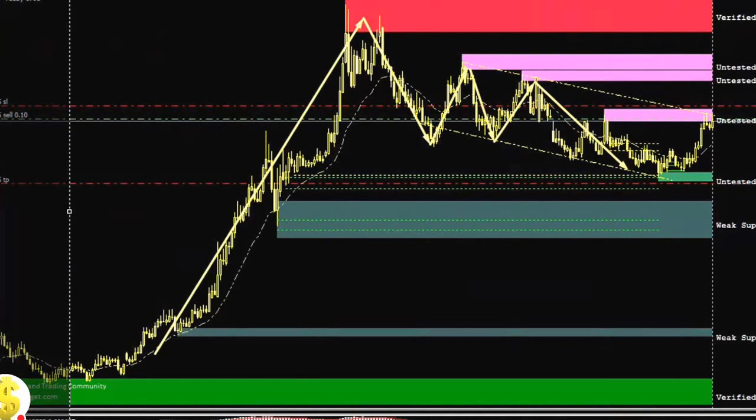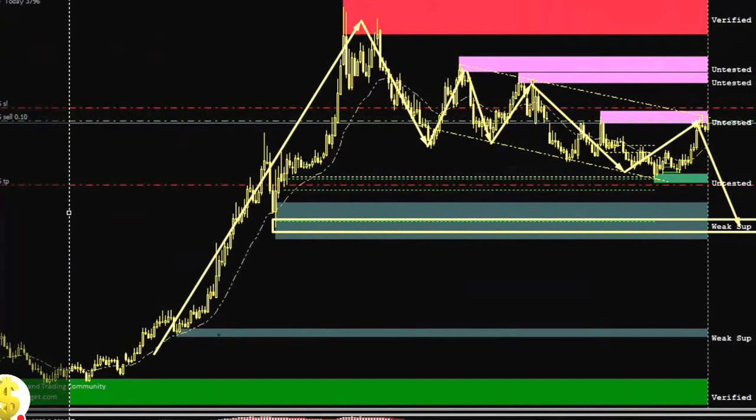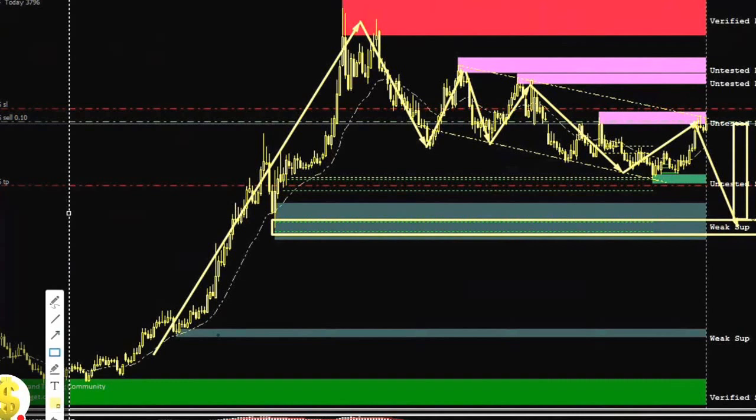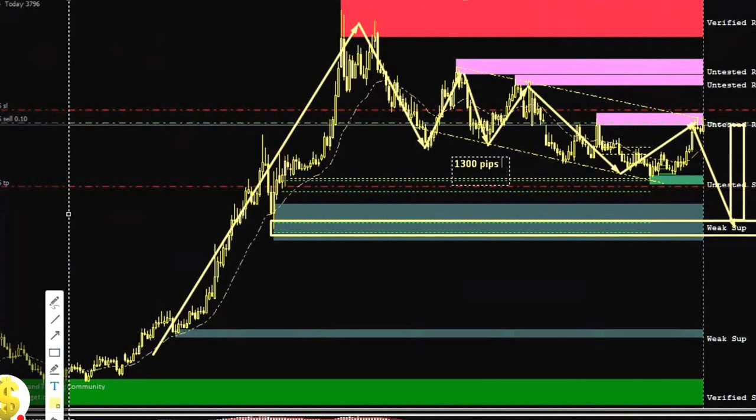From here we are expecting the bounce. Here we already have a rectangle, and here we are getting a gap for it. So this one we will sell — 1,300 pips. This is basically the Turkish Lira update.